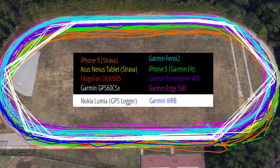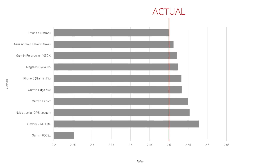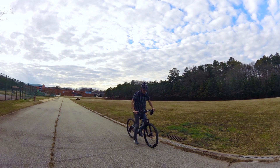Though some are slightly more accurate than others, at least within a controlled environment, so as always take your activity data with a grain of salt and realize that it will never be a hundred percent accurate no matter which device you use.